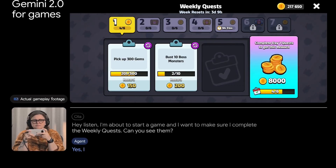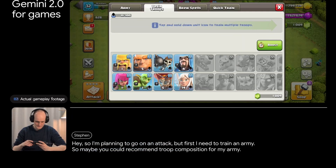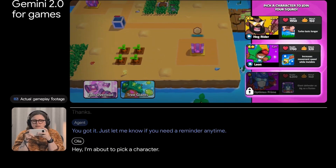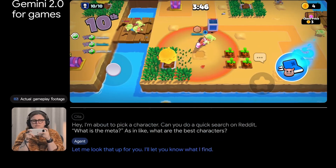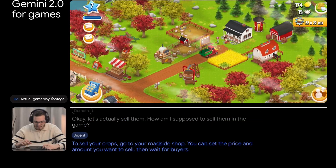Gemini 2.0 isn't just for productivity — it's making waves in gaming and coding. It can provide real-time strategy advice in games, help developers debug code, suggest improvements to programming projects, understand game mechanics, and offer tactical insights.